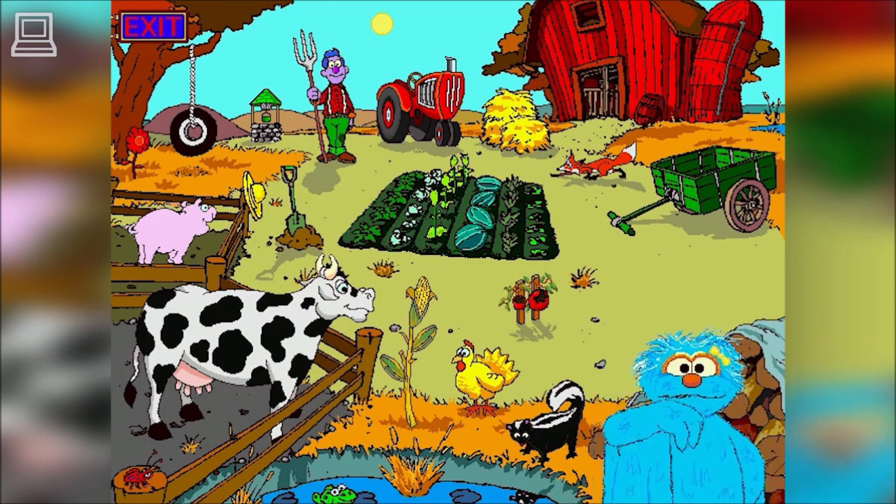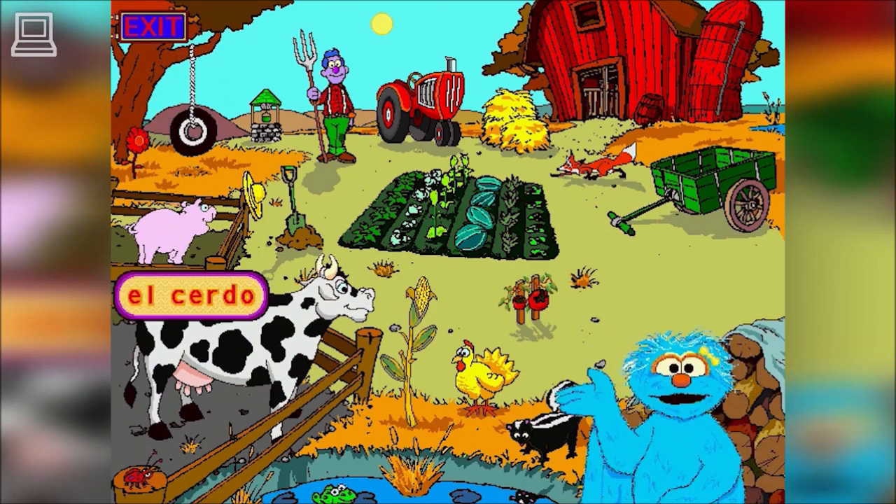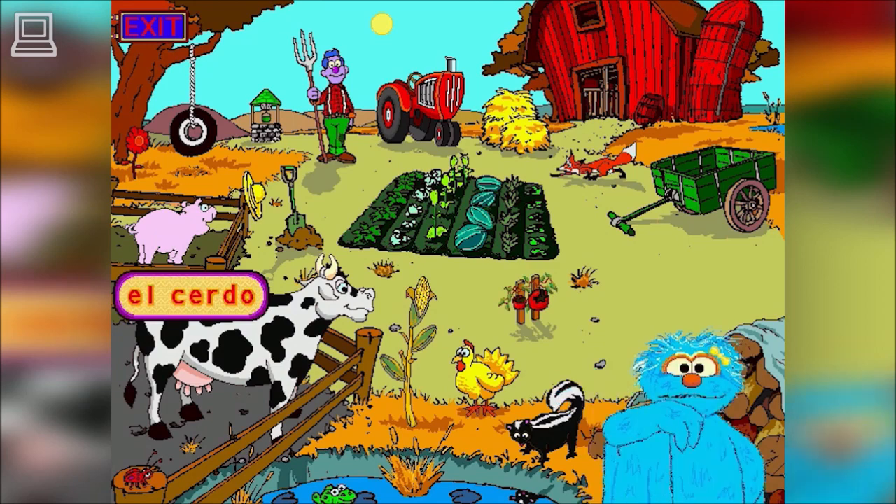I'm going to see how much Spanish you know. In the Spanish game, Rosita says the Spanish word for things like dog and apple, and kids must find it on the screen. Blink! That's a gentle! The pig!